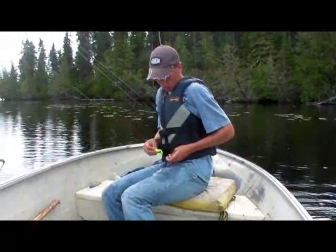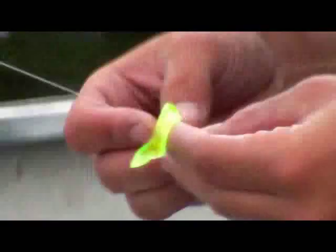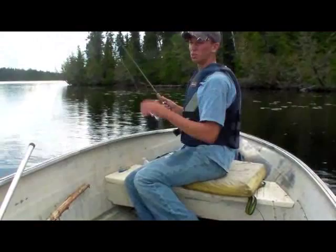Just tipping this with a chub minnow. The wind's calmed down. We had some rain come through today — it's been quite the rainy day, even sprinkling now. Made the trail a little bit muddy coming in, but that doesn't matter. The walleye have been biting all day. There's one already — I didn't even get the sinker down.